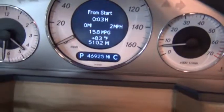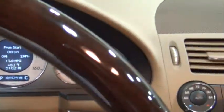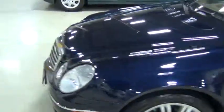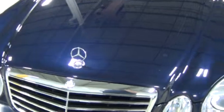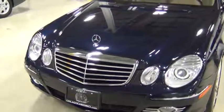This vehicle has 46,925 miles. Looking at the outside again, I looked around it to try to find any imperfections. The only things I could find are some very normal, small stone chips — there's one right there that you can see. Nothing major, nothing abnormal or out of the ordinary.